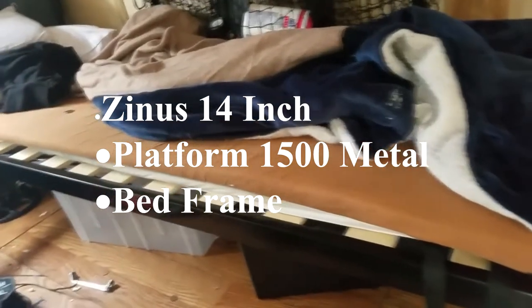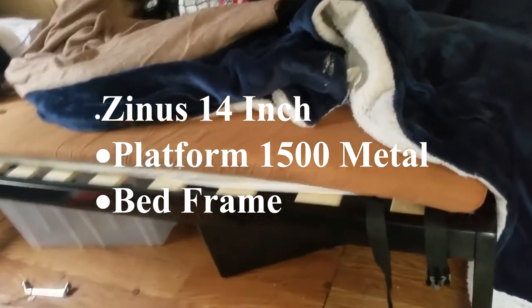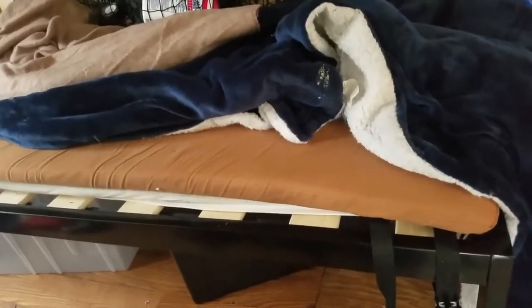I'm in the midst of redecorating here, so I've got things pulled out, but this is the bed and it is now currently up, and I've got a couple of the cot mattresses on top of here. I've still got to order a mattress of sorts for this — a memory foam or something — either an additional layer or just something to replace those other two layers.